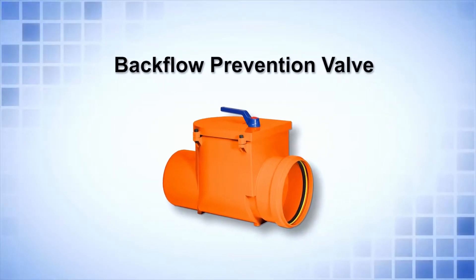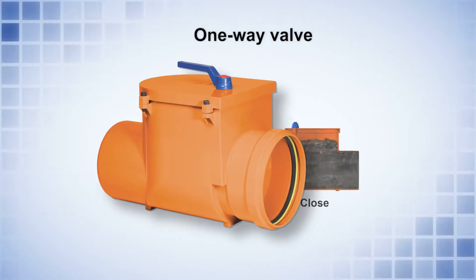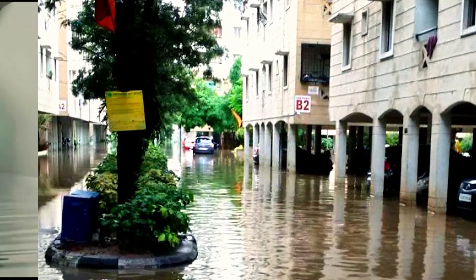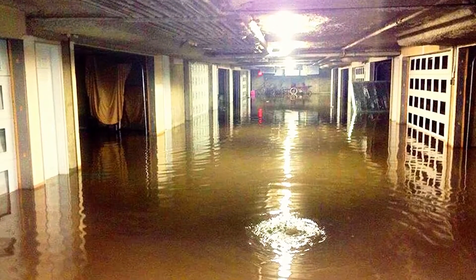Backflow Prevention Valve is a one-way valve that is installed on a building's lateral sewer. It is used to safeguard private underground rain systems or to prevent flooding of buildings in case of reverse flow through public sewer.